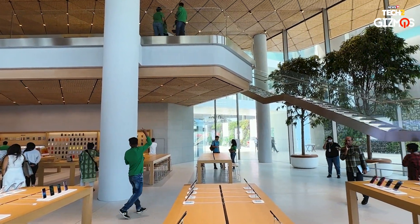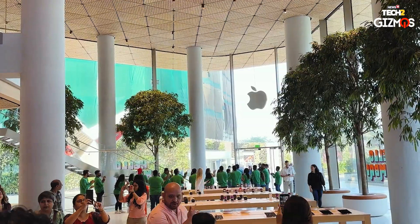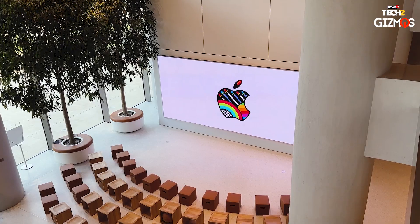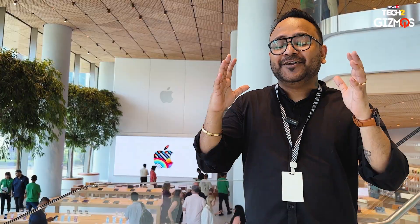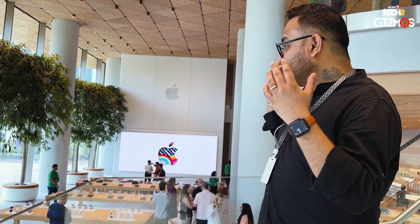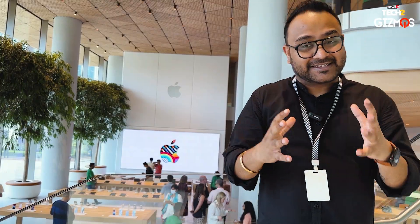We're walking upstairs in Apple BKC and it's such a lively view. There are trees inside the store! This reminds me of visiting any other Apple store across the world. It feels really special — whatever you get to see abroad, in the US, Singapore, or Dubai, you get the same experience and layout here. But in a way it is localized as well — local music, and we have the 'Hello Mumbai' boards. The entire theme of the store is localized, but the experience continues to be the same.